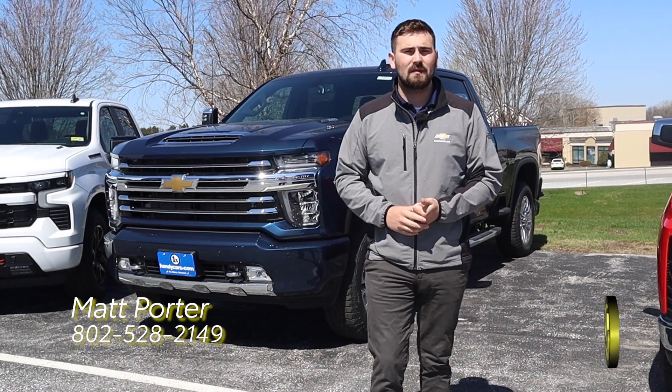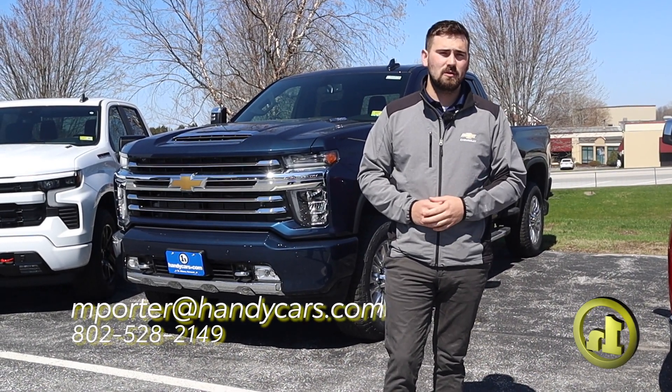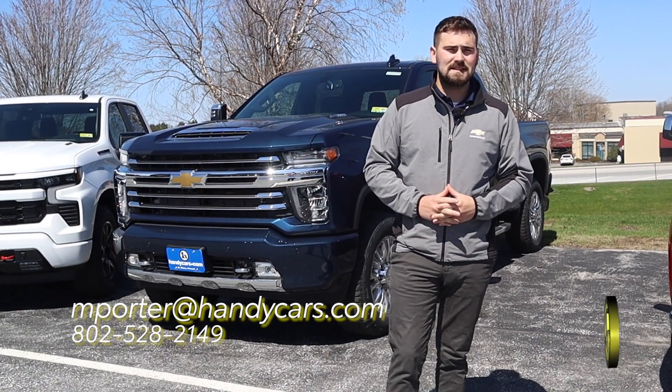I also have a couple of certified pre-owned 2500s as well. So if you're interested in those options, I'd love to show you those too — I can make you a video on those as well. Thanks again, Tim.